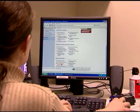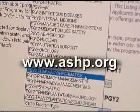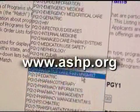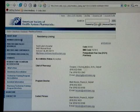For more information about a career in pharmacy, as well as a complete list of accredited pharmacy residencies and areas of specialization, consult the online ASHP Residency Directory at ASHP.org.